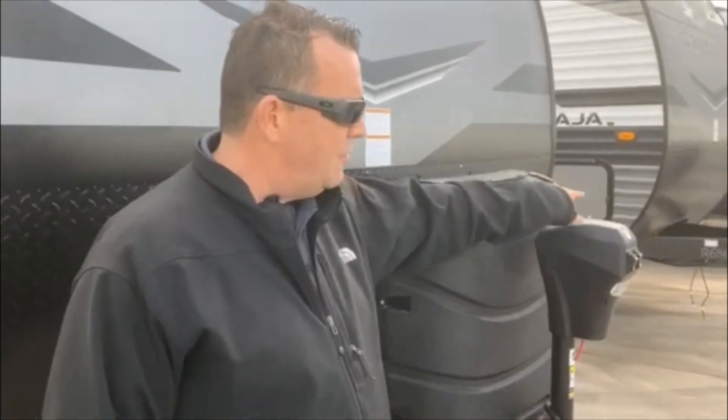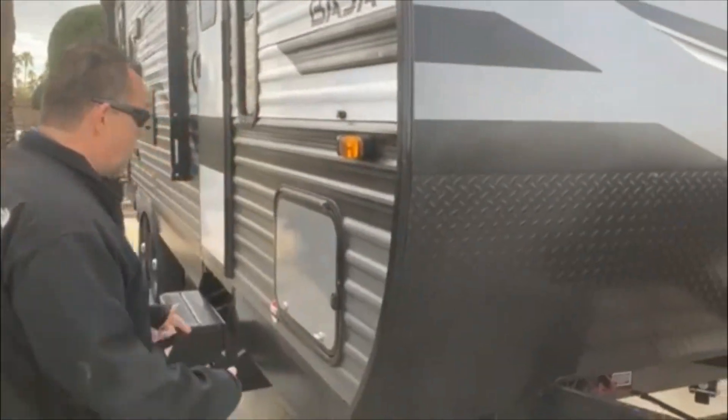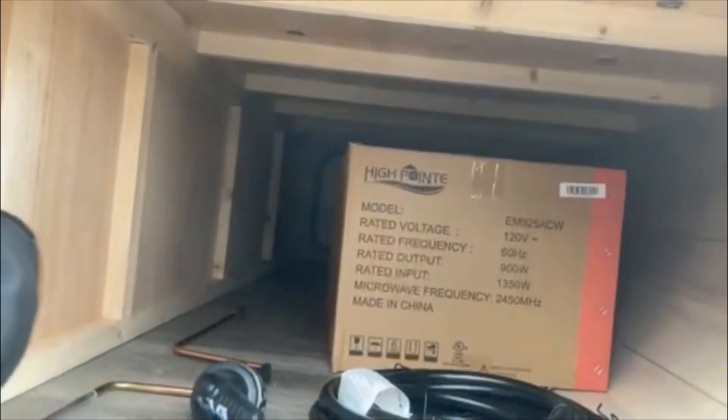And then of course you have your power tongue. All of the 2023 models are coming with solar — 190 watts of solar. That's more of a chassis build depending on the different floor plans you're looking at. What I want to show you today is what makes the Jay Flight the Jay Flight. So as you come into our storage area, you have magnets that are built in and they are pre-wired for side and rear cameras.